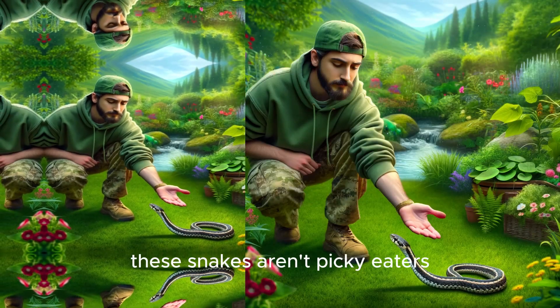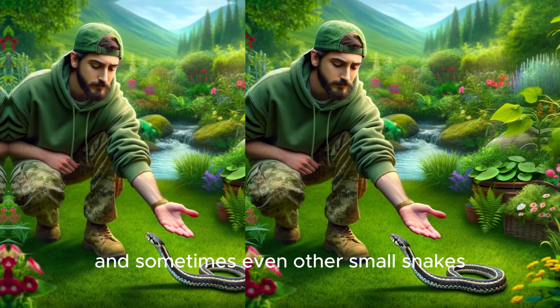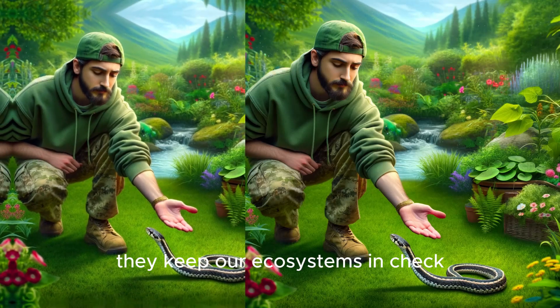Speaking of dining, these snakes aren't picky eaters. From frogs and fish to insects and sometimes even other small snakes, they keep our ecosystems in check.